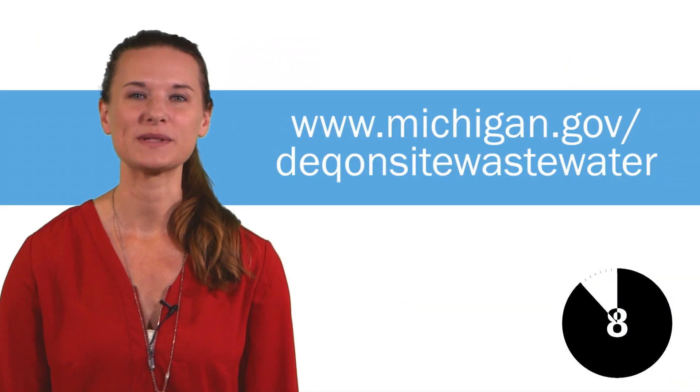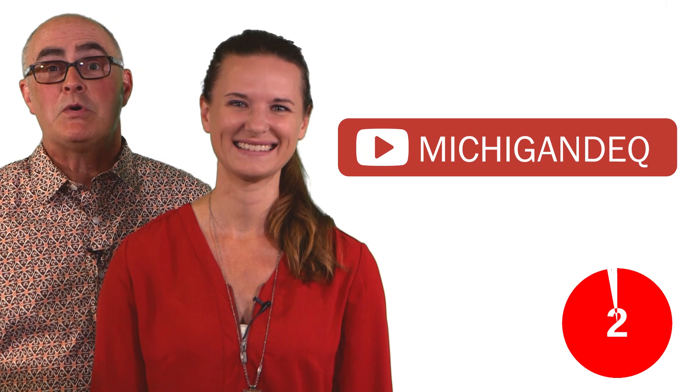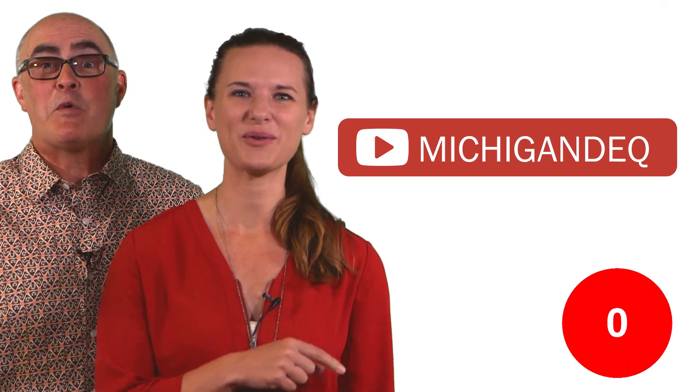For more information on septic systems and how you can be septic smart, check out our website. And don't forget to subscribe to our YouTube channel for more episodes of the MDEQ Minute. Thanks for watching.